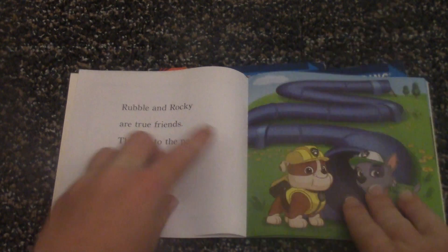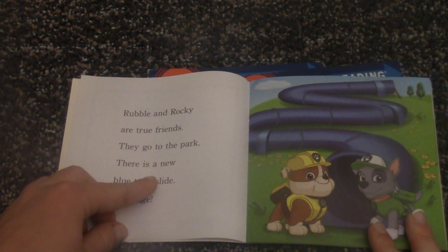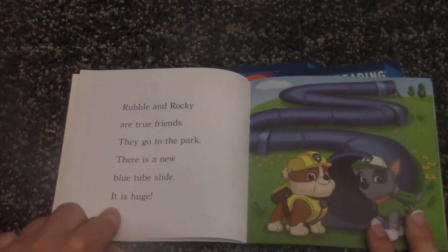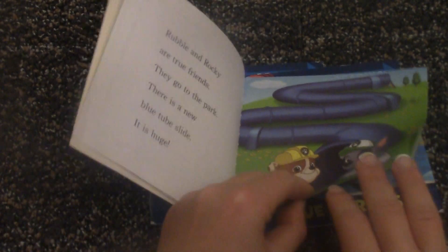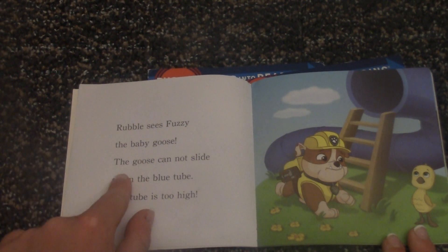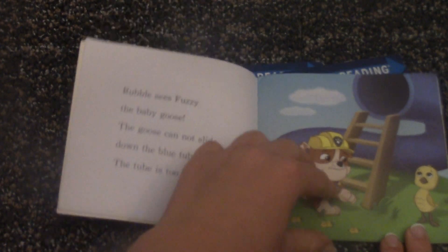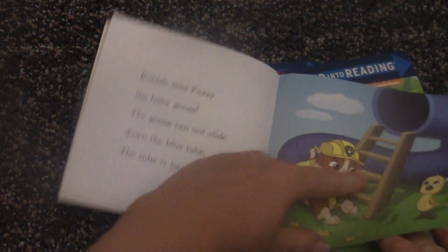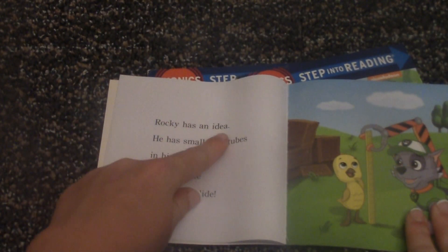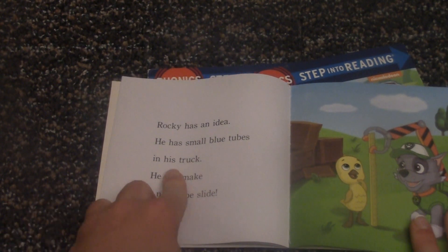Okay, let's start reading. Rubble and Rocky are true friends. They go to the park. There is a new blue tube slide. It is huge. Rubble sees Fuzzy, the baby goose. The goose cannot slide down the blue tube. The tube is too high. Oh, it looks like he's putting a ladder there for it.